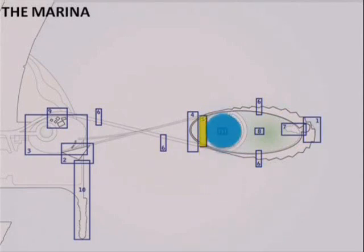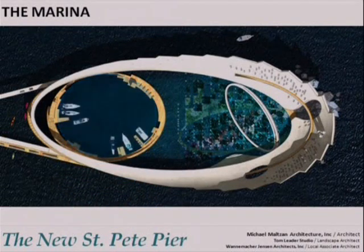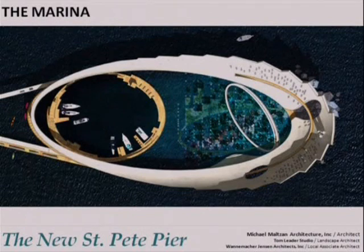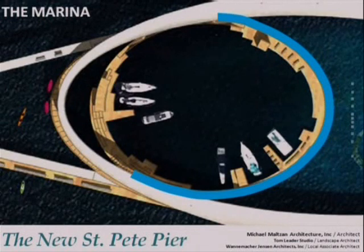Watercraft access to the downtown waterfront is also very important. The goal is to provide as many slips as the current pier provides, and possibly more if allowable. There is also a bait shop and a concessionaire. This is an overhead view of the marina. At the inner harbor, there is space for electric boat rentals, dock space for a water taxi, and dedicated space for fishermen. Within the marina, transient boat dockage will be made safe through the use of wave attenuation panels around the eastern ring, designed in conjunction with local marine engineers.